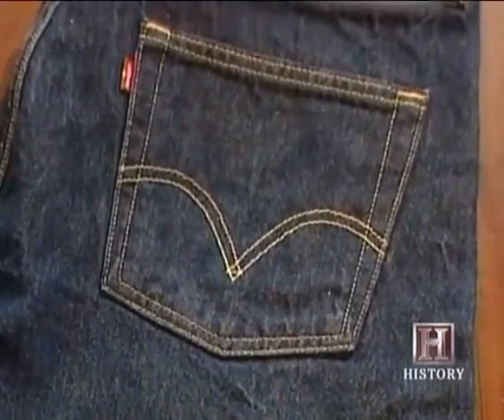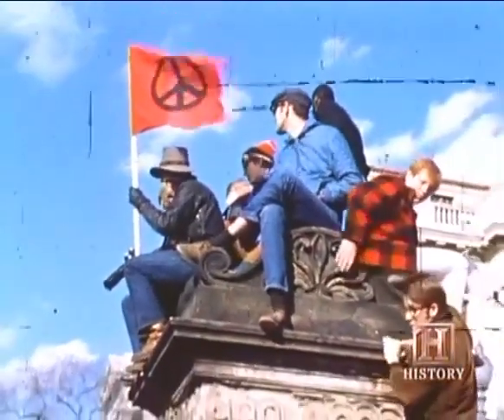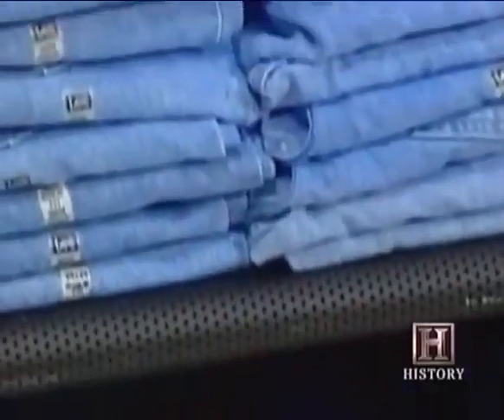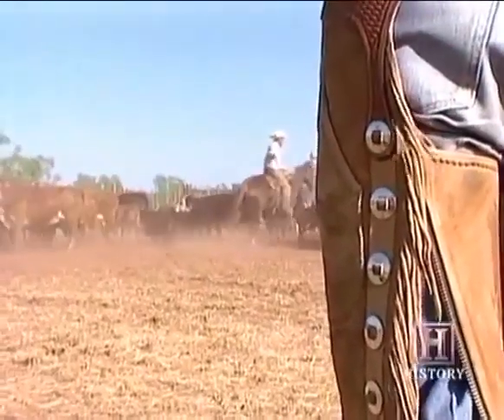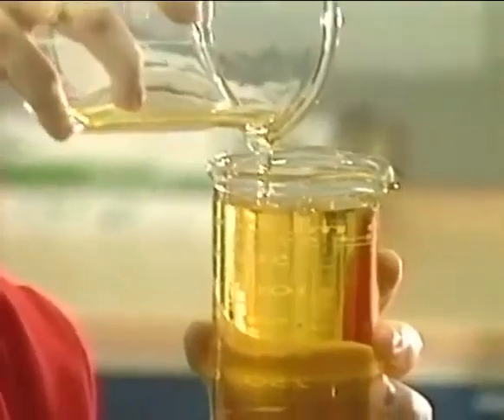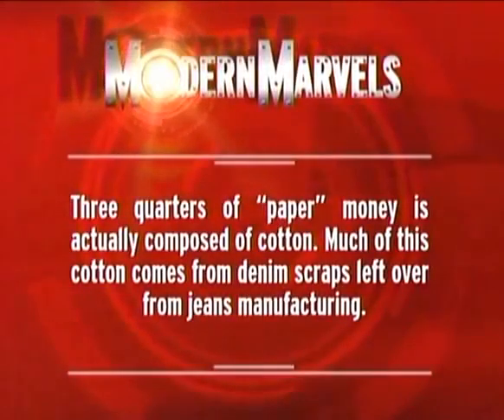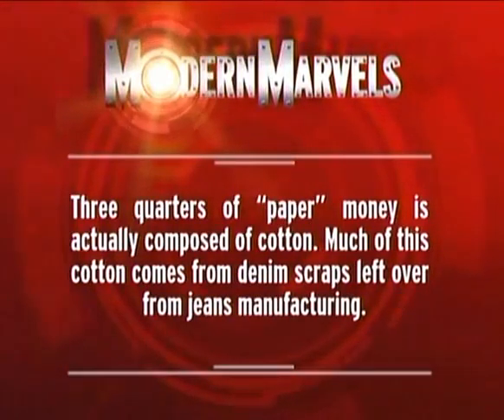In a minute's time, the filling crosses 778 times. The weft yarn is white, providing the cross-hatched blue-and-white look that is classic 100% cotton denim. Blue jeans were introduced in the 1850s as the working man's garment, but in the 20th century they became the signature garment of America itself. Today denim is the largest sector of the cotton market and is still an American icon, from the round-up to the red carpet. But the uses of cotton go way beyond clothes — cottonseed and cellulose feed people, livestock, and industry. Three-quarters of paper money is actually composed of cotton, much of it coming from denim scraps left over from jeans manufacturing.